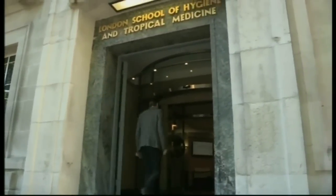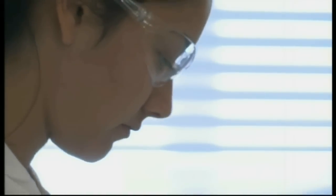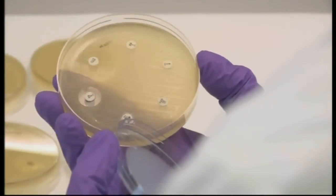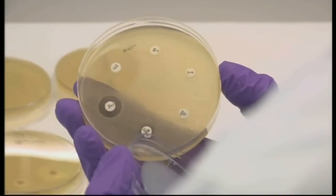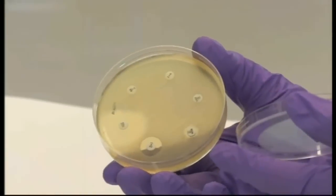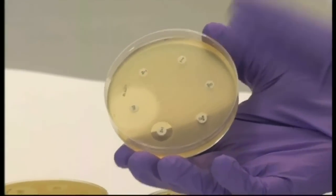It's mankind versus bacteria. At the London School of Hygiene and Tropical Medicine, we can see what might happen if the bacteria win. Here we have MRSA, and on this plate are six discs that contain different antibiotics. You can see the growth of the bacteria all around the plate, but there is a zone — a halo — indicating that for that antibiotic it's working and killing the bacteria. However, those four antibiotics aren't working, so you can imagine if you were in a hospital and treated with those antibiotics, they wouldn't work.